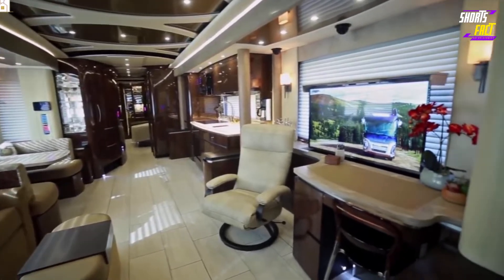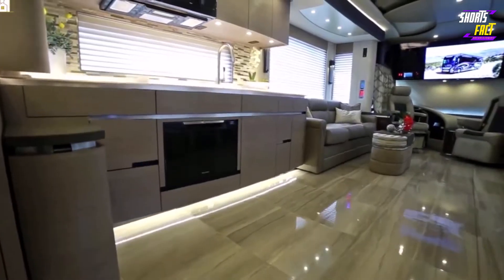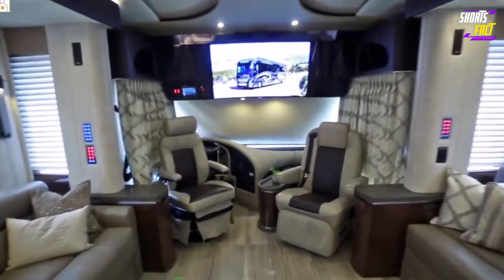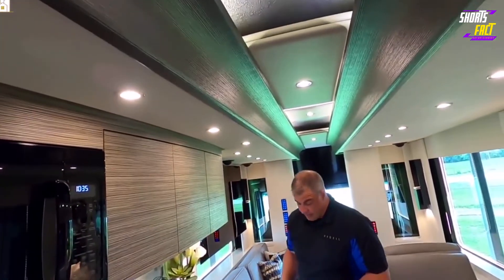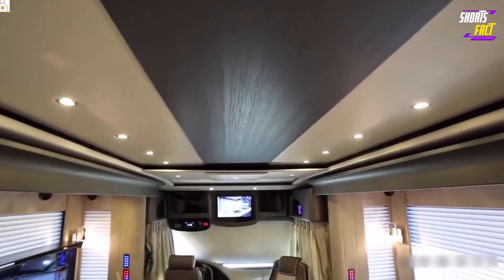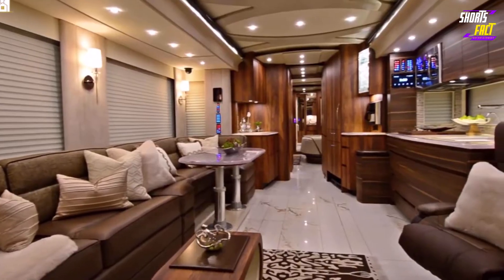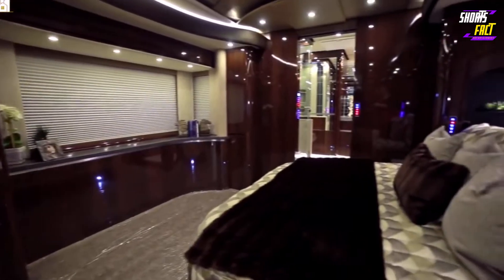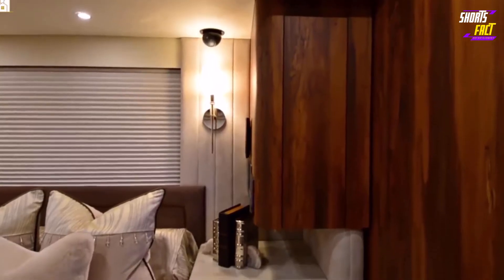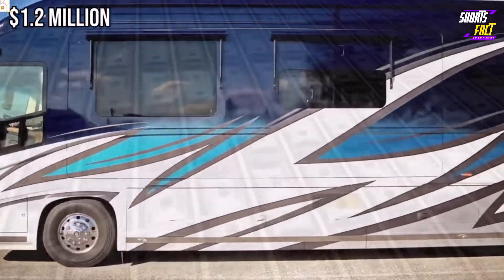The motorhome even has a built-in security system with multiple monitors and cameras positioned around the vehicle. Inside, the P50 isn't short on amenities either. The kitchen comes with a two-burner induction stove, a convection oven, microwave, garbage disposal, and dishwasher. The motorhome has four 4K TVs, a Merence audio receiver, integrated surround sound speakers, and wireless Bluetooth connectivity. There are quartz counters in the kitchen and the bathrooms, and heated tile floors throughout. Two nightstands flank the king-sized bed, and premium laminate cabinets and dressers abound. Pricing for the Newell Coach P50 starts at $1.2 million.